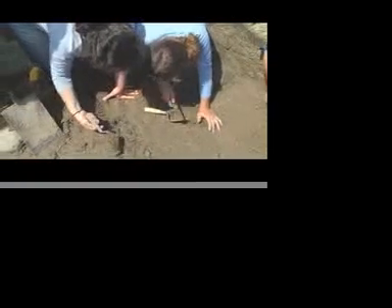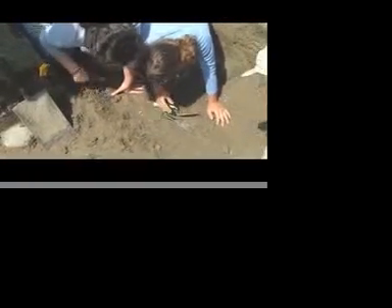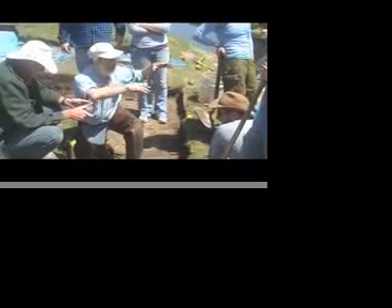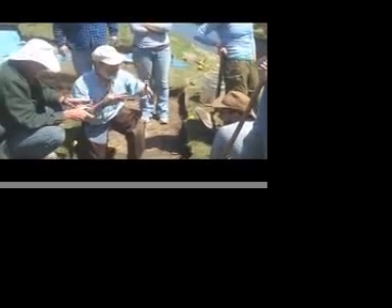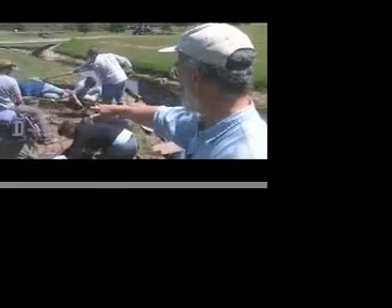They found vertebrae, tusks, a knuckle bone in a relatively small area, which then led everyone to know that there was further digging to do. Digging down into the sediment below the topsoil, below the sod, which we carefully removed to replace later.